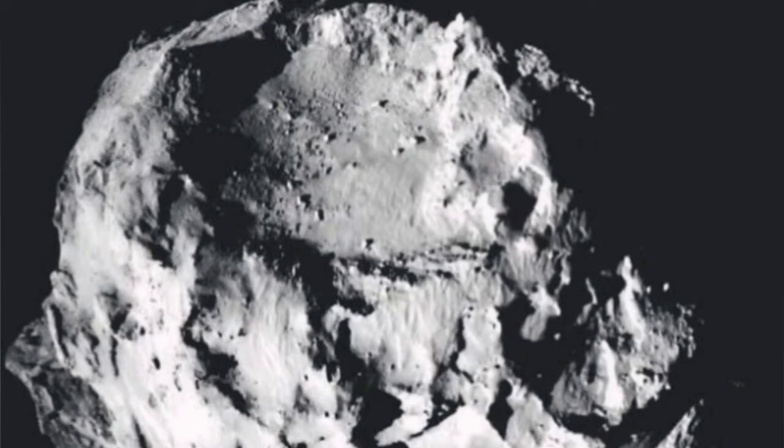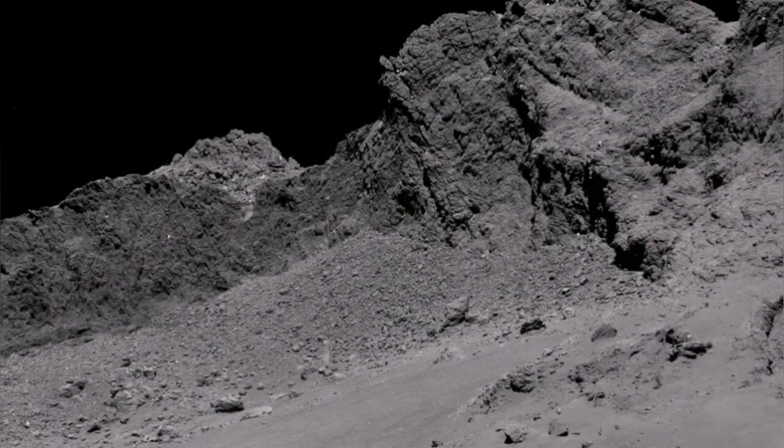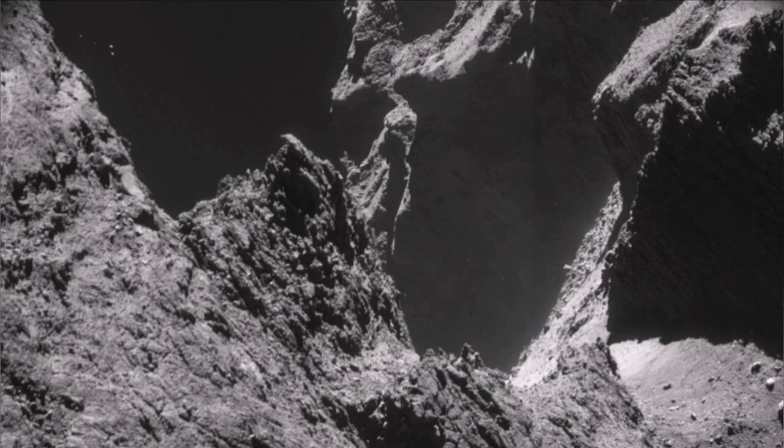The surface shows evidence of plenty of resurfacing. The smooth surfaces are covered as if with ash — these are the dust from the comet spread over the surface. You can even see a vent; that's a volcanic vent, similar to those found on Earth.